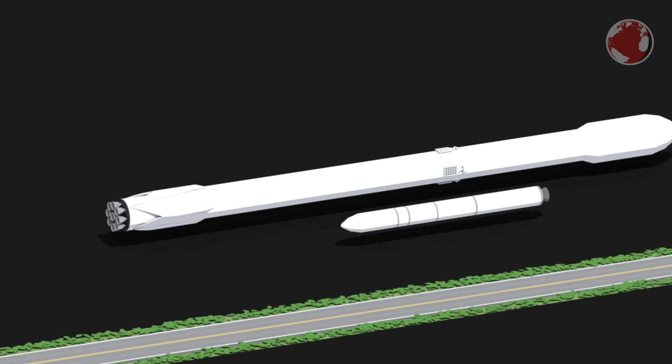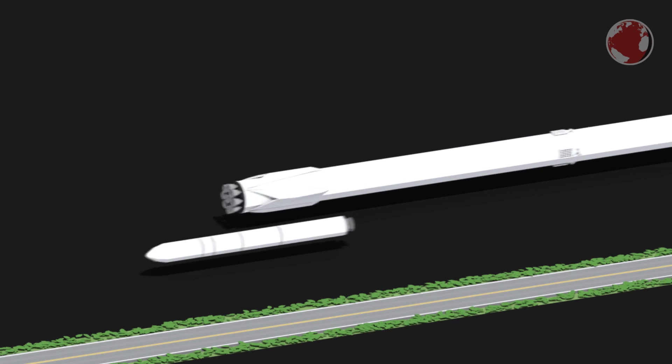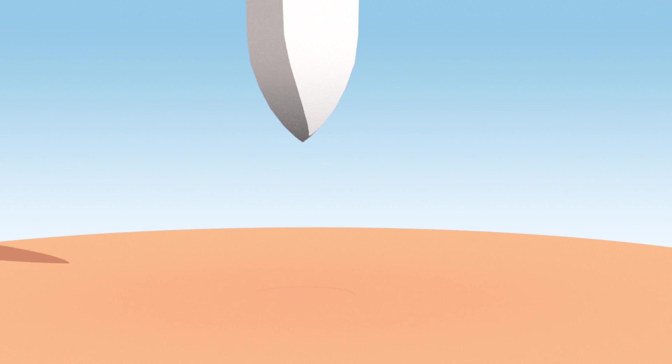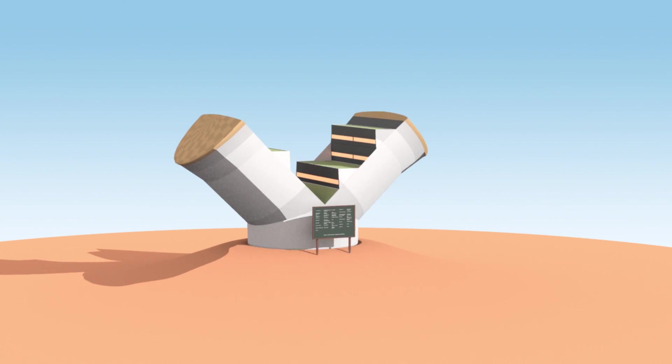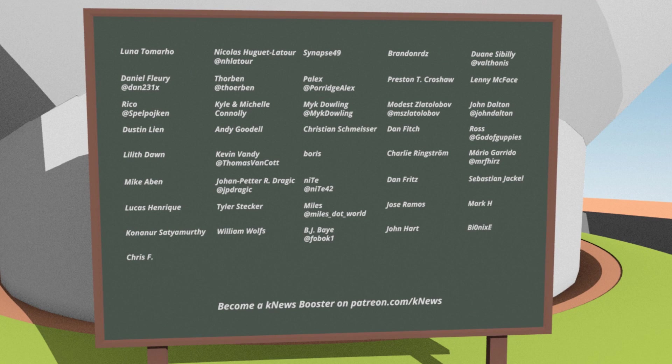Hi, Lucas here. Welcome to KNews for week 33, 2017, and a special thank you to all the KNews boosters who support this little show financially. This week: a SpaceX Falcon 9 and a Minotaur IV launch.